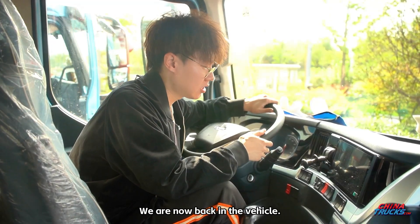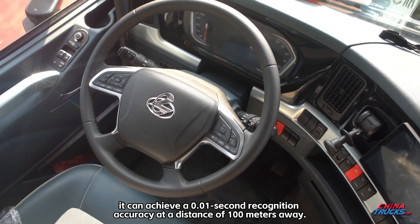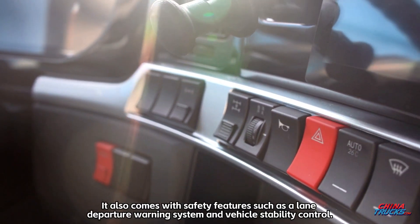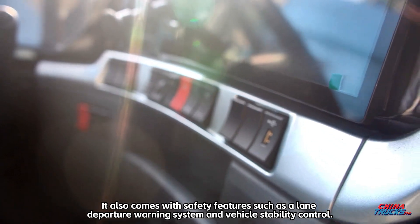Back in the vehicle, with an intelligent forward collision warning system, it can achieve 0.01 second recognition accuracy at a distance of 100 meters away. It also comes with safety features such as a lane departure warning system and vehicle stability control.